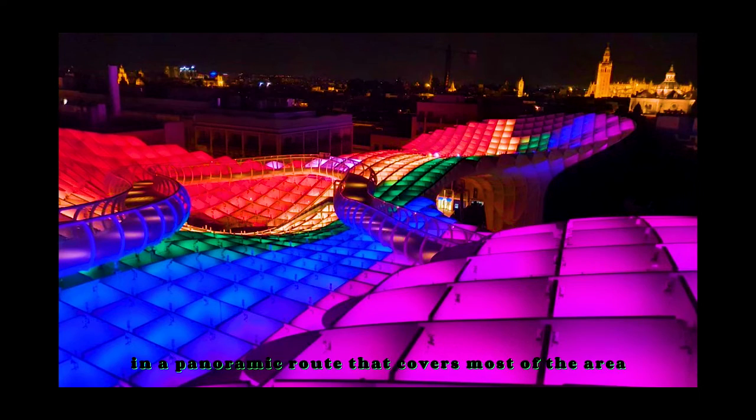The upper level contains a lookout point and a panoramic route that covers most of the area. Inside the central parasols, at a height of 22 meters, there is a tapas restaurant and space for events. Under the parasols is an elevated, shady and diaphanous square, plaza mayor, designed to host events of different character.